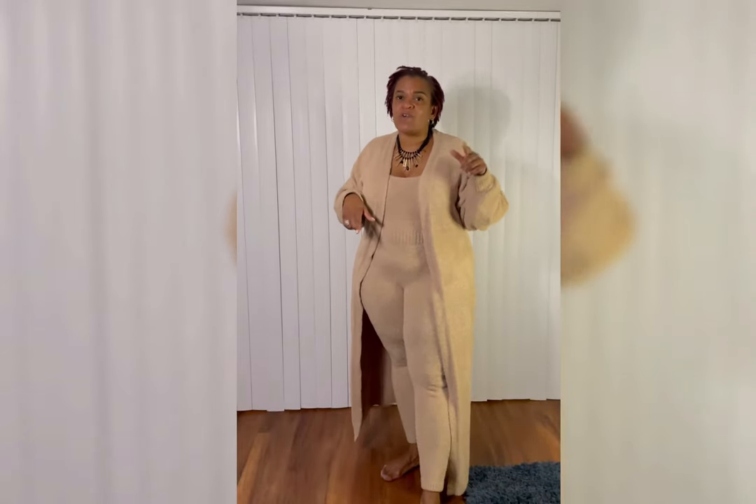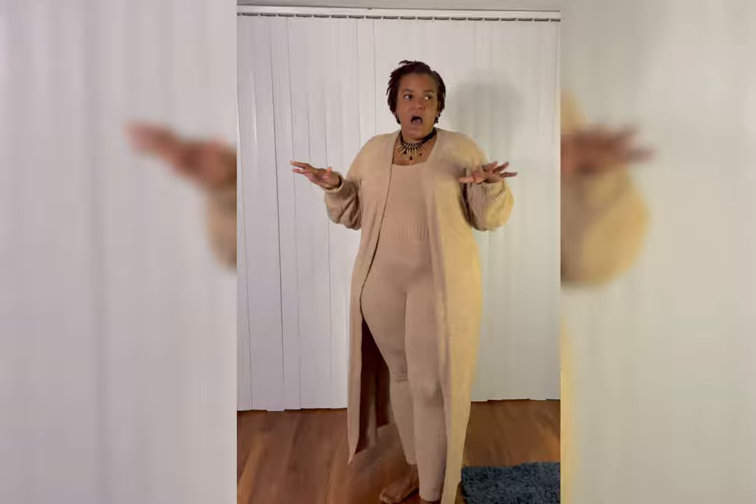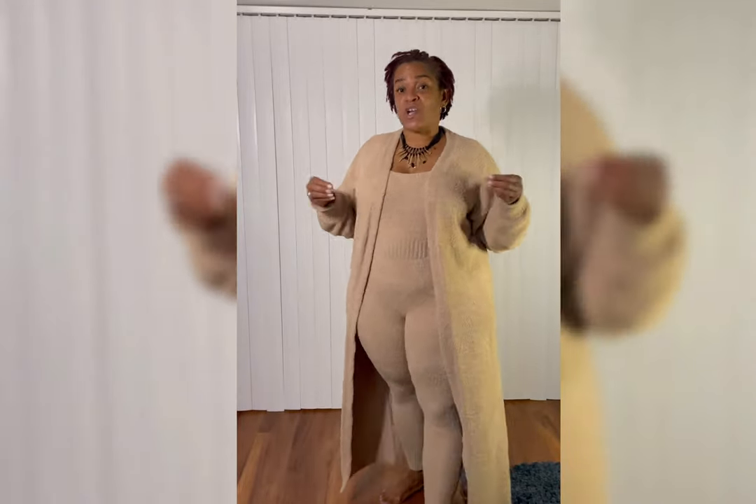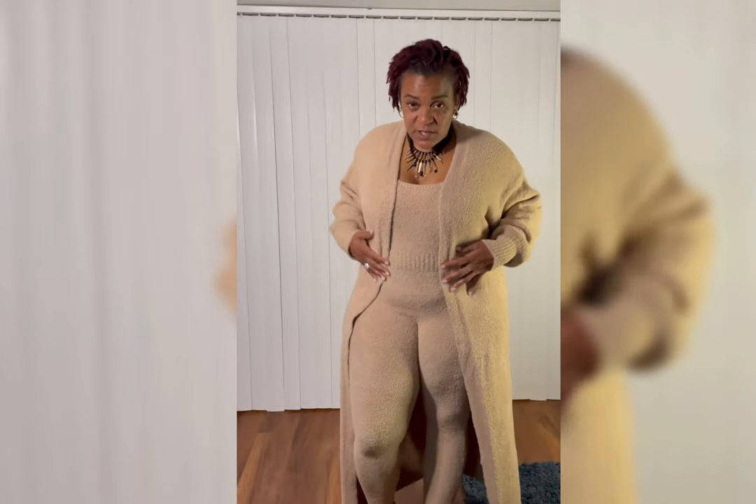This particular size I have on now is a 1XL. I am about 5'5". Pant size is around 14-16, depending on the stretch. And my top size is anywhere from a medium to a large, depending on the fit and the cut. This particular outfit I love so much, I actually bought another one, and I'm going to try that one on here shortly for you guys to see what your overall thoughts are.